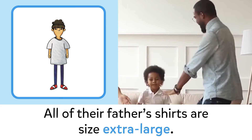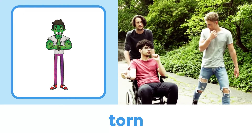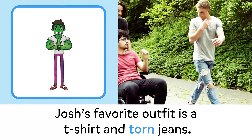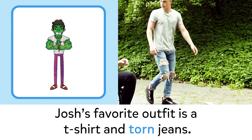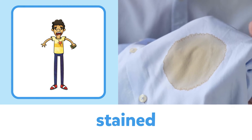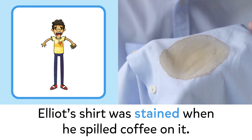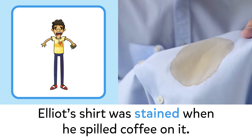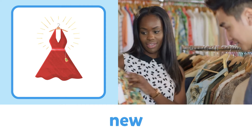Large: their mother wears large shirts. Extra-large: all of their father's shirts are size extra large. Torn: Josh's favorite outfit is a t-shirt and torn jeans. Stained: Elliot's shirt was stained when he spilled coffee on it.